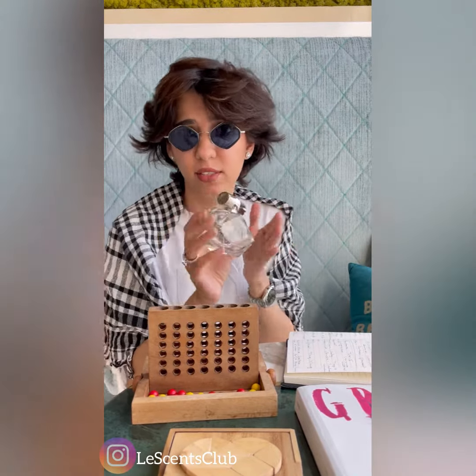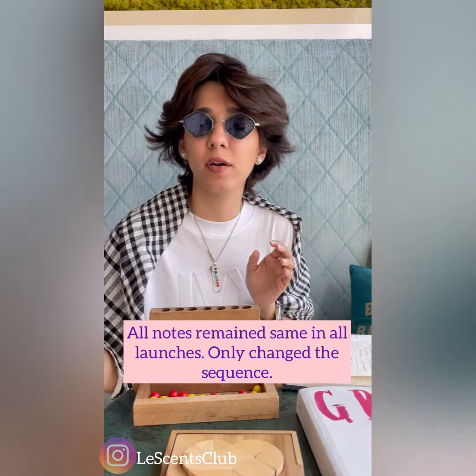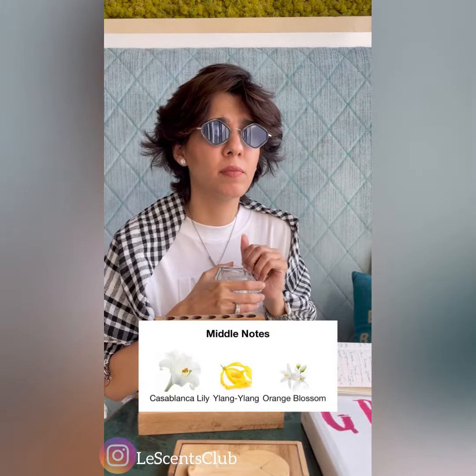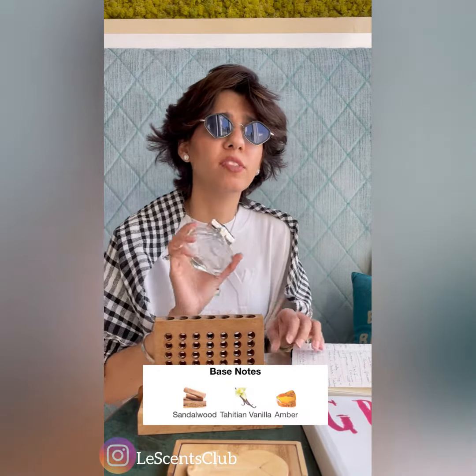Across these launches, the top, middle, and base notes were mostly the same. The top note was bergamot — very citrusy and fresh. The middle notes were Ylang Ylang and Lily. The base notes were Ambergris and Sandalwood.